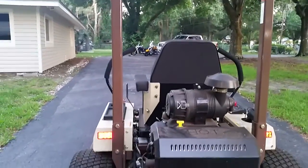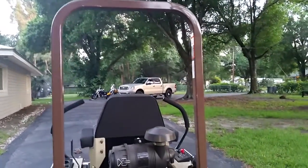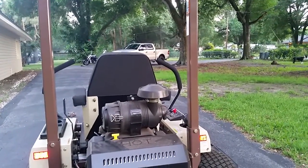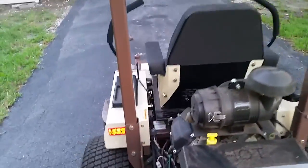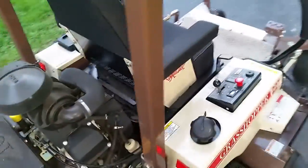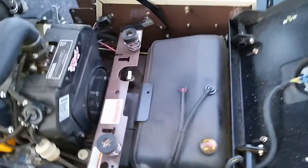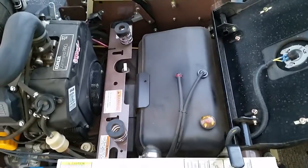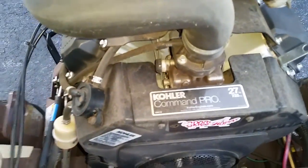The roll bar can kind of be a pain sometimes because if anybody owns a lawn service, these things will catch anything and everything and whip you in the face. I'm not sure if I'm gonna take it off — it kind of acts as a moneymaker because when I can't get under trees, I tell them it's time for a trimming job and they usually agree. It also comes with a 10 or 11 gallon gas tank right here under the seat — flip the handle back and voila.